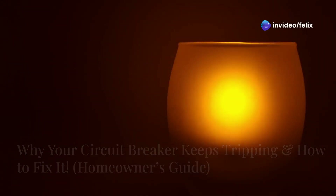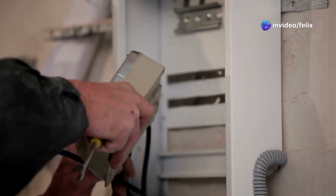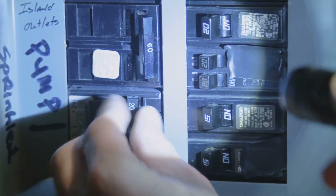Lights flickering, power shutting off, your circuit breaker keeps tripping — and today we're fixing it. I'm Fix It Felix, and in this video I'll show you why breakers trip and how to stop it from happening again.